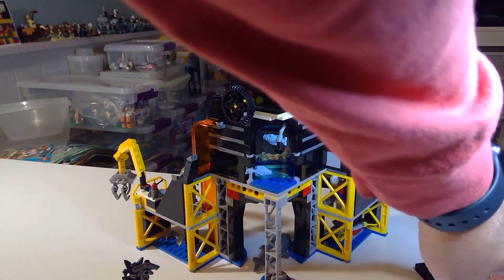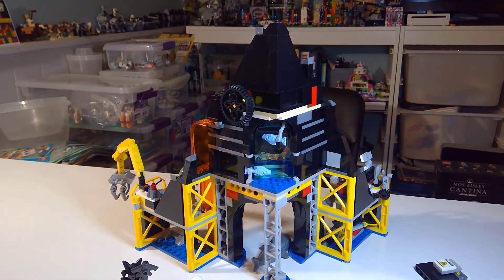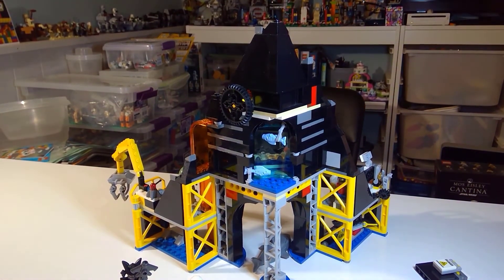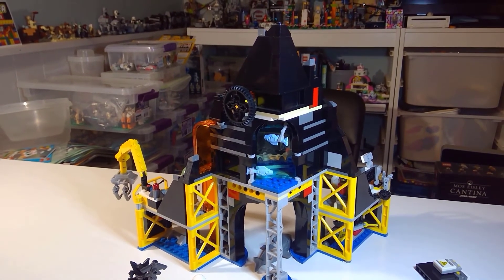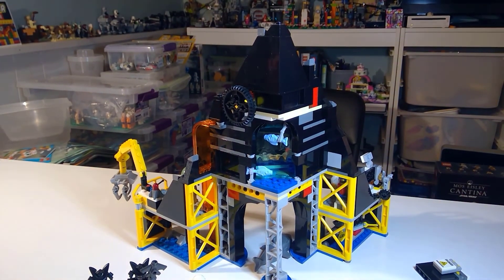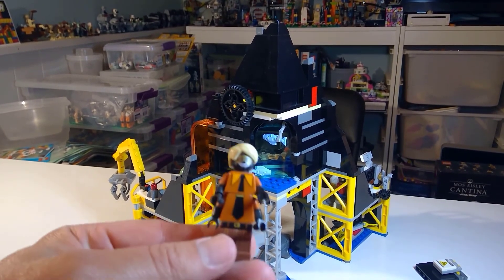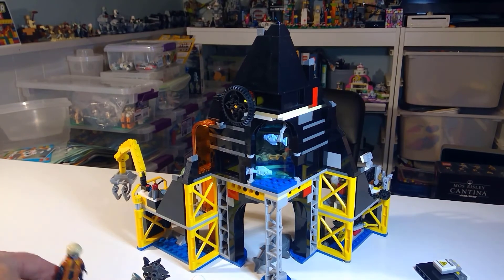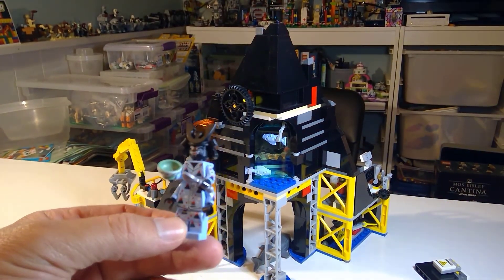I kind of wish they didn't include Zane to be honest. I have a couple Zanes now, so I was not a huge fan of getting yet another Zane. But I was really happy to get Garmadon. I do have a couple other Garmadon figures - I've got the tourist Garmadon and the going-to-bed Garmadon.